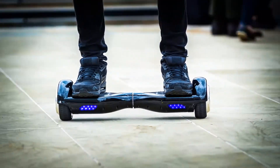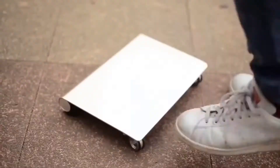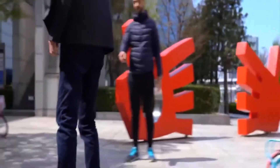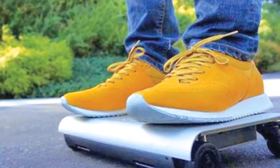Our next gadget is the Walk Car, which is quite different from skateboards, hoverboards, or rollerblades. It has a flat board and four small wheels attached below it. You just need to stand on the board and the tiny wheels will automatically take you to your destination.